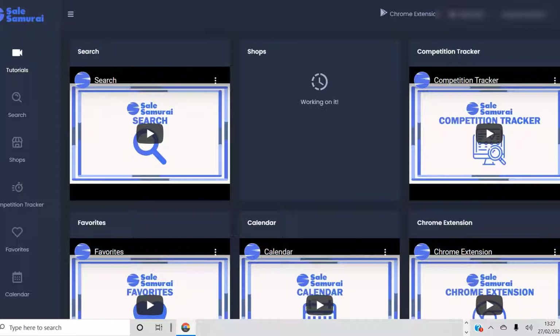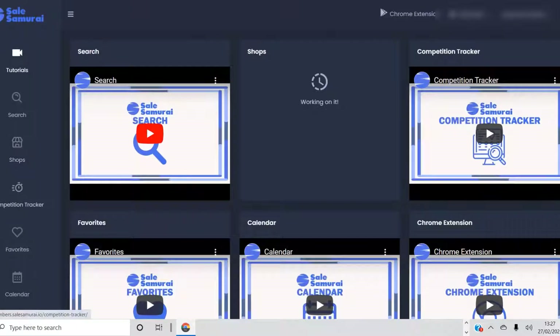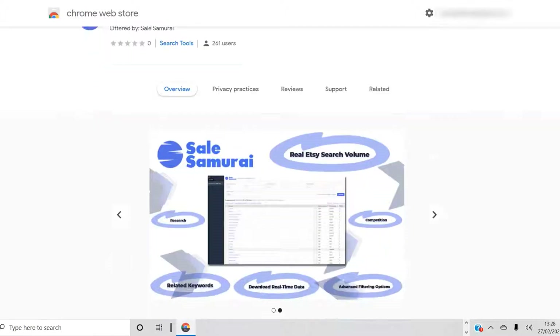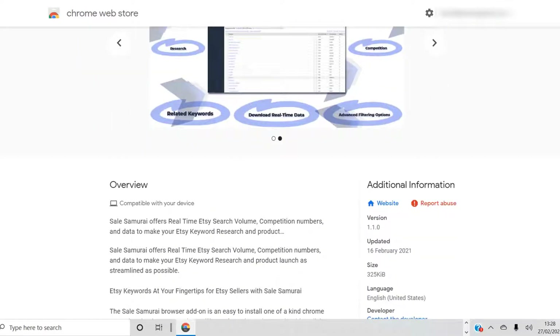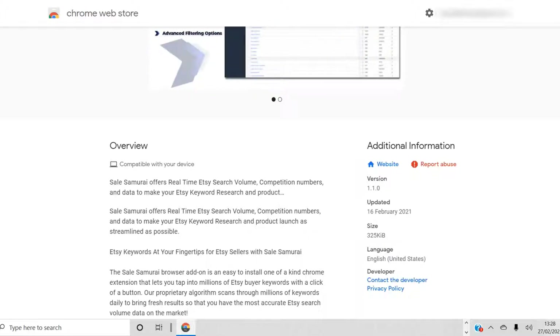I started to find out that it works better for me if I use their Chrome extension. They do offer a Chrome extension which basically does the same thing as the main dashboard on their website, but it's more convenient because it takes the research directly to the Etsy website.